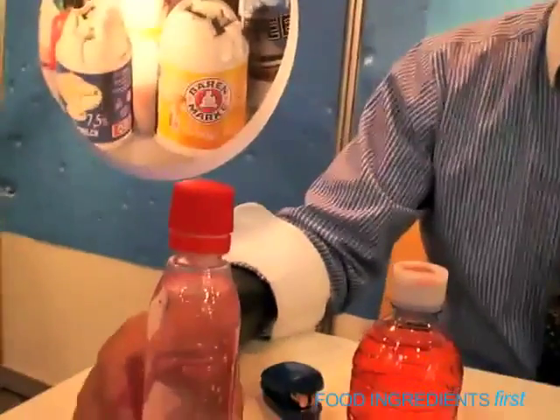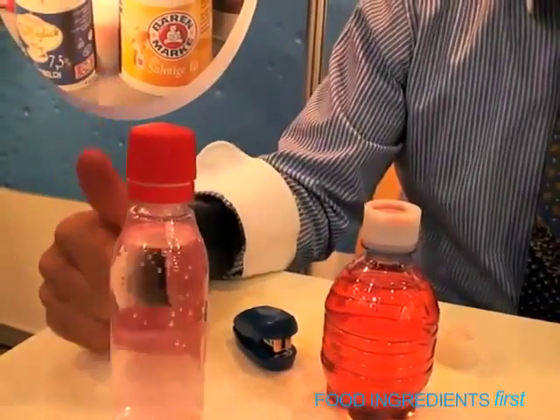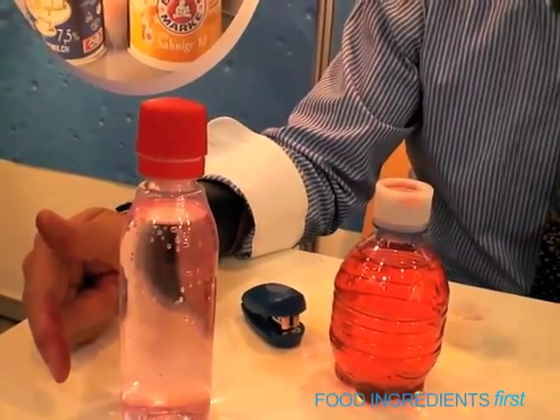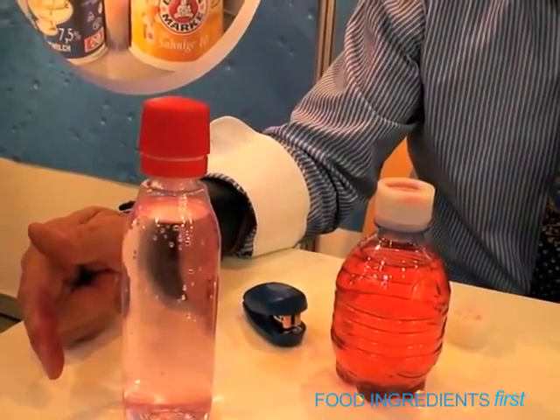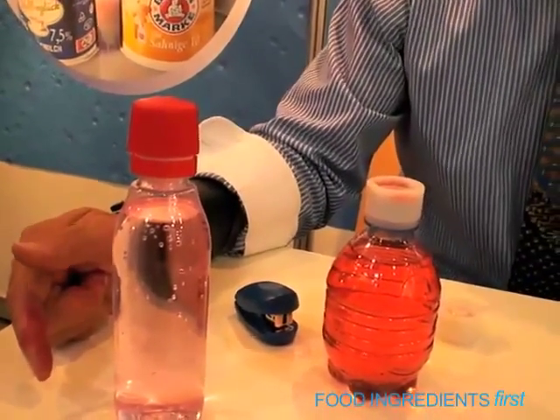Normally the big companies come to us with a specific problem and they give us a specification of what they need, and then we make special developments for them. But we have our own ideas of course, and these two innovations are something which we have developed ourselves. The liquid one is an intuitive closure — you don't have to explain to the consumer how to open it. You just twist and the closure does everything automatically.